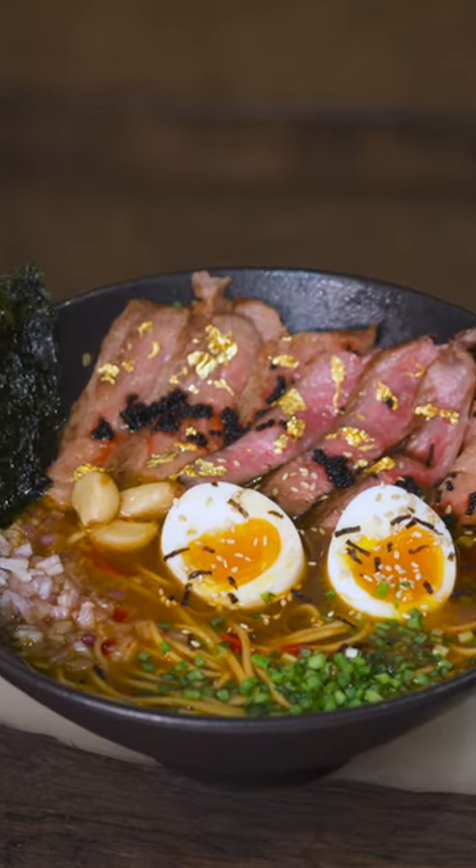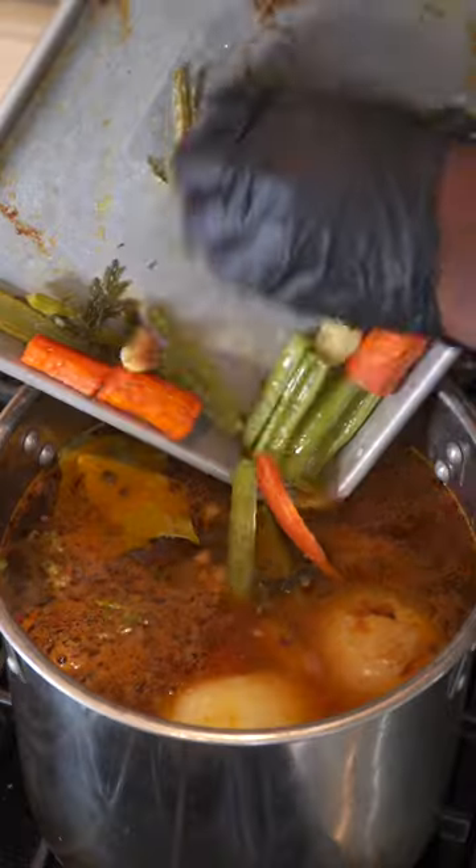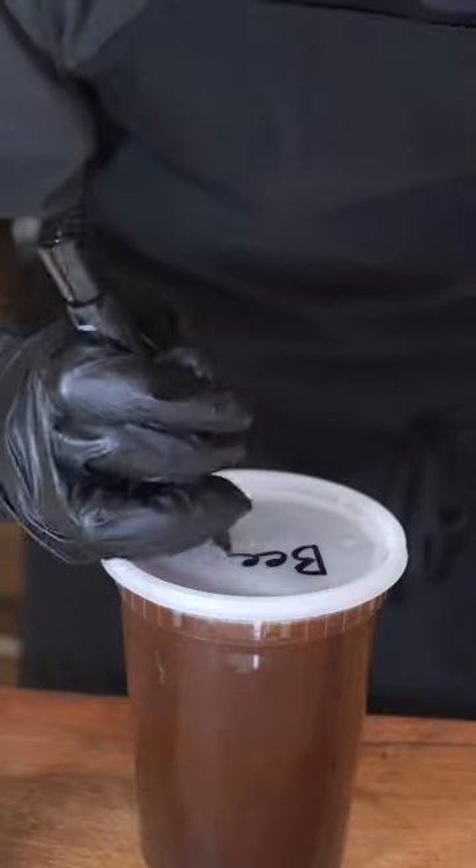For the expensive ramen, it's yokatsu ramen. For the western stock, coat your beef bones in oil and salt, then roast them. Add your beef bones and your vegetables, and let this simmer for 10 hours.